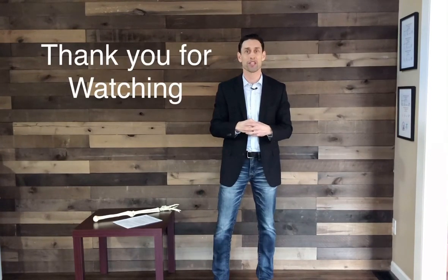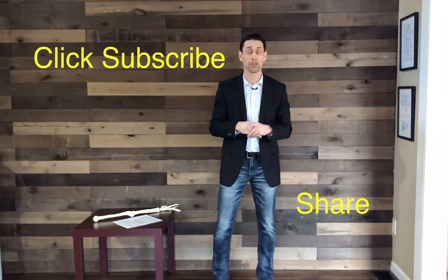I hope this information was helpful. If you liked the video, please subscribe to my YouTube channel or share it with others on Facebook or Instagram. Thank you for watching.